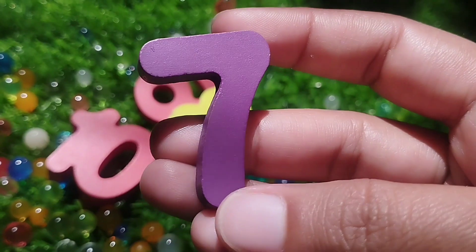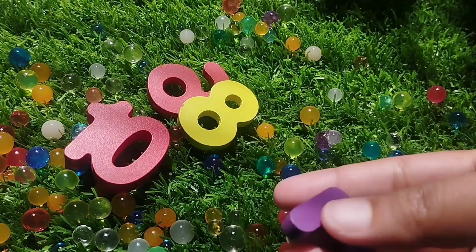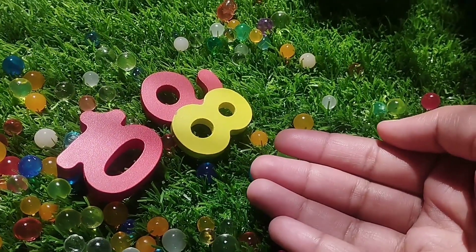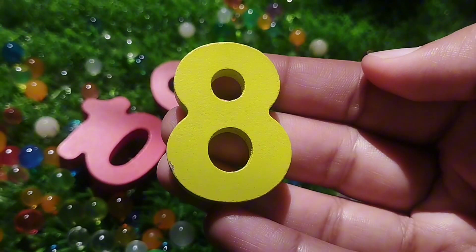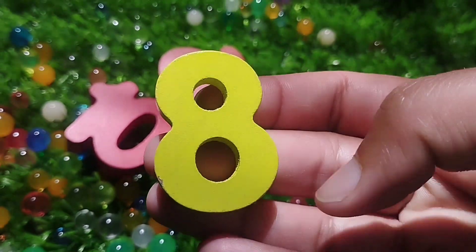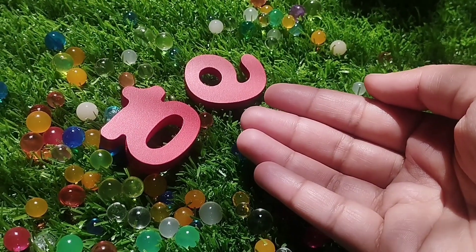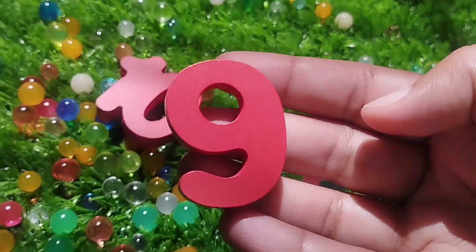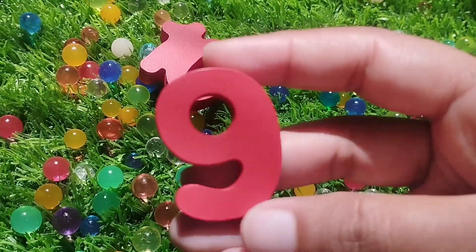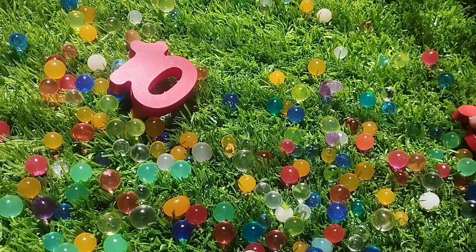Number 6. The next number is number 7. This is number 7. Number 7. The next number is 8. Number 8. The next number is number 9. This is number 9. 9.